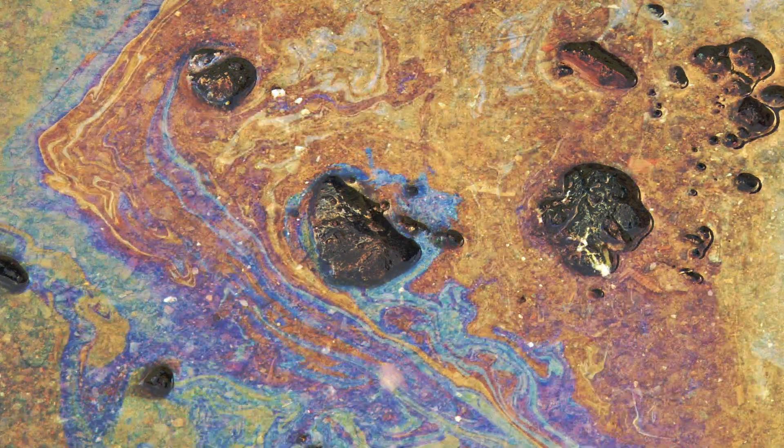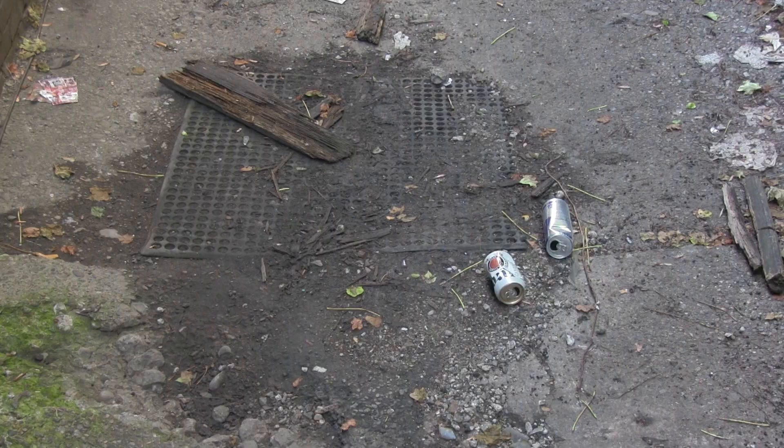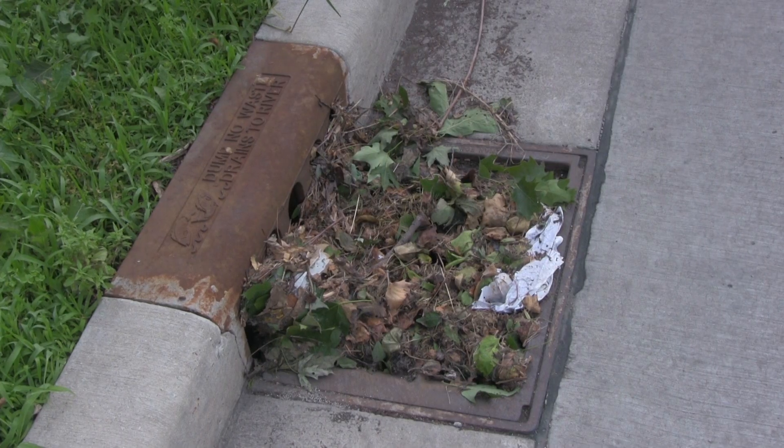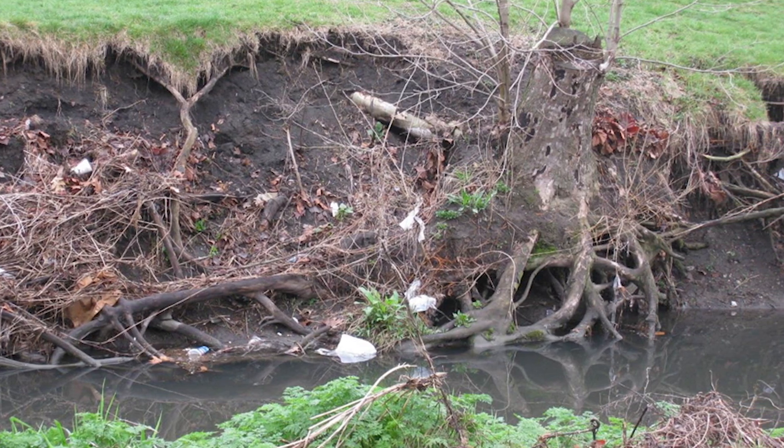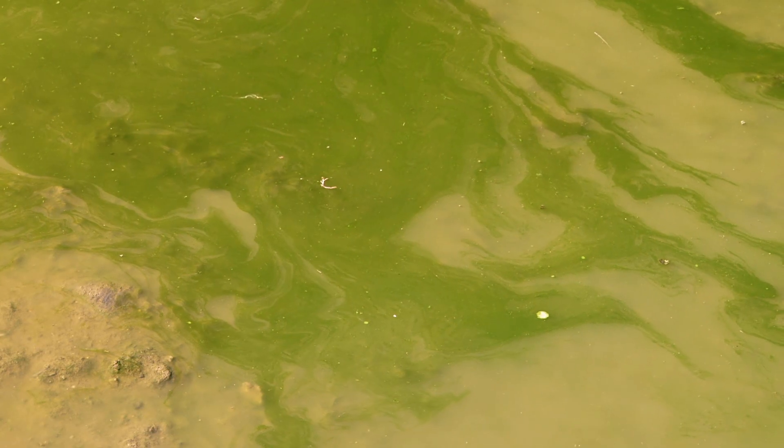That's because runoff carries everything with it when it flows into the waterways — gasoline, trash, fertilizer, dog waste, and more. In fact, more than 40,000 acres of Illinois lakes and 1,000 miles of stream are so degraded by stormwater that they don't meet federal Clean Water Act standards.